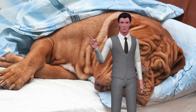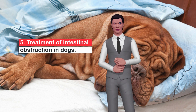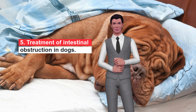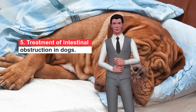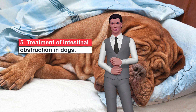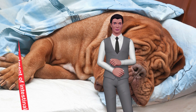Treatment of Intestinal Obstruction in Dogs. The veterinarian will perform different tests to confirm the intestinal obstruction. Once the diagnosis is confirmed, it is most likely that surgery is necessary to remove the obstructive body and, if necessary, remove the necrotic tissue or intervene to place the affected organs, for example, if there has been twisting. The good news is that if a bowel obstruction in dogs is detected early, surgical treatment offers many possibilities to solve the problem successfully.